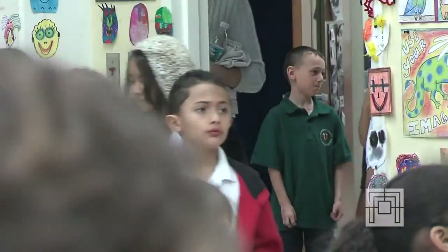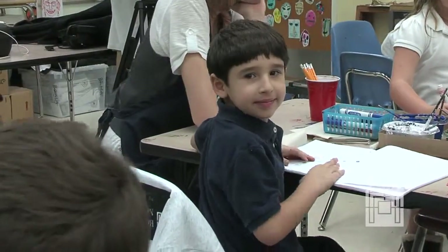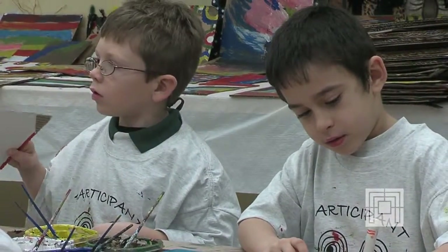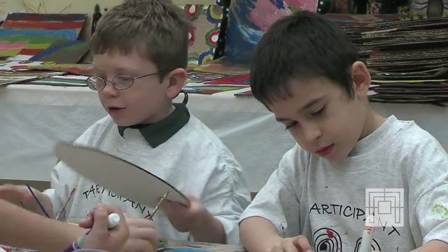I'm the media specialist here at Heming Point, and I see these children once a week — all 800 of them — and I have to say that the program itself has brought a different level of enthusiasm for my children. When they come into the media center, they're often looking for books that represent something that they've done, and when they see their projects sitting on the wall, or projects that they might be doing, they get excited and want to know: is that what we're going to be doing? Is this something that we've done? I think my brother did that one.